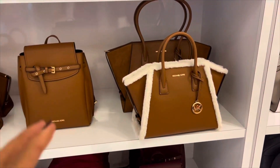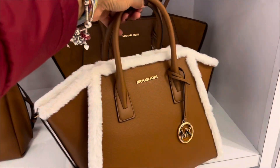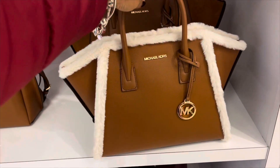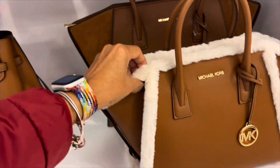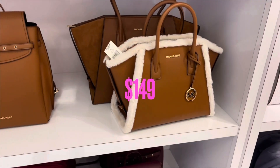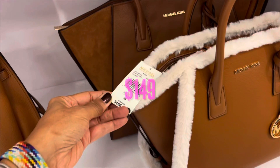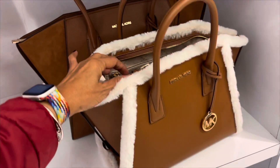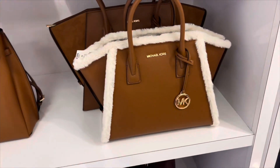These are 70% off — this is beautiful, oh this is nice. This beauty right here is $498 and you have a crossbody strap inside. This is pretty, I love that.